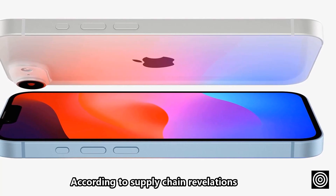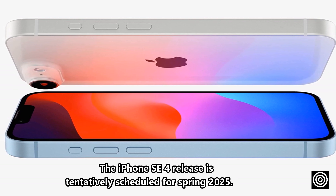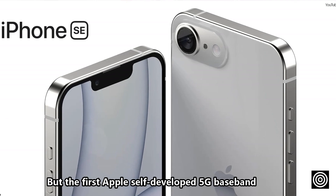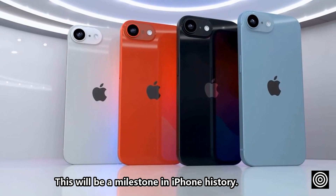According to Supply Chain Revelations, the iPhone SE 4 release is tentatively scheduled for Spring 2025. The biggest highlight of the new machine is not the small screen and low price, but the first Apple self-developed 5G baseband. This will be a milestone in iPhone history.